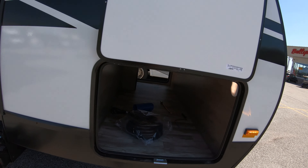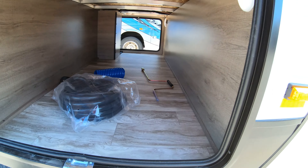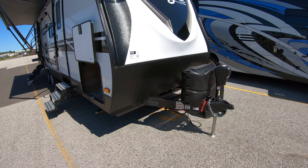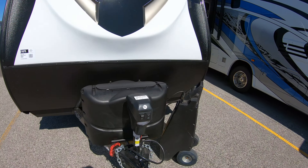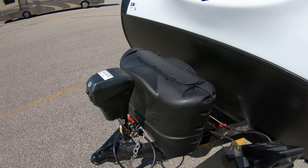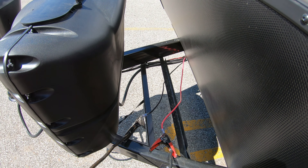Nice big storage compartment in the front — really wide, you can fit a cooler in there, plenty of room. A couple of 20-pound LP tanks and a nice power tongue jack for easy up and down.